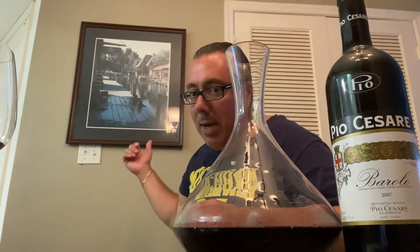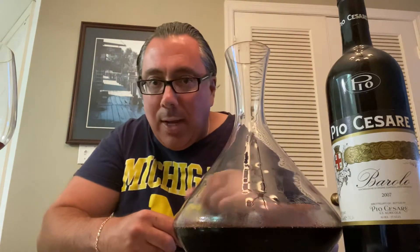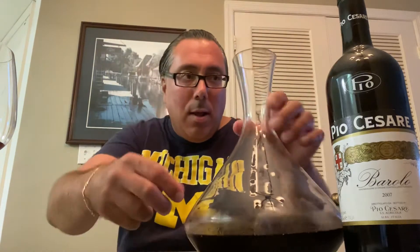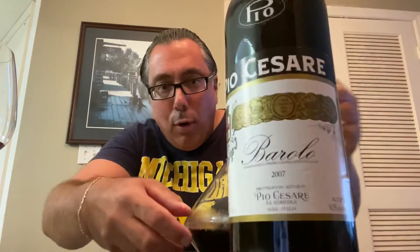Hence, look behind me. You see the hillsides in Piemonte, Italy? Hence why I was talking Italian. I'm taking you to Italy — we are going to drink the great, great wine. Look at that. Barolo.